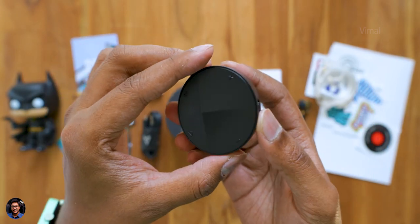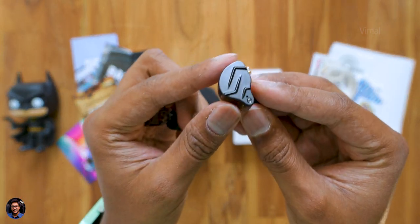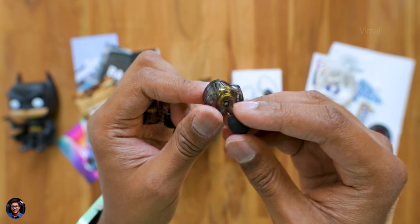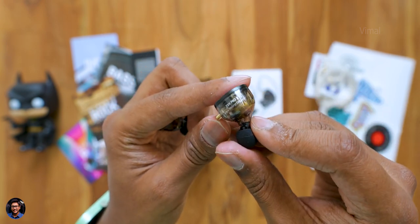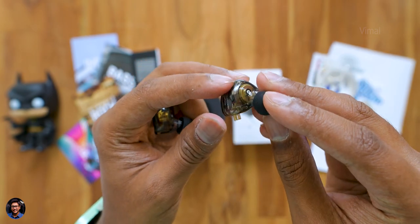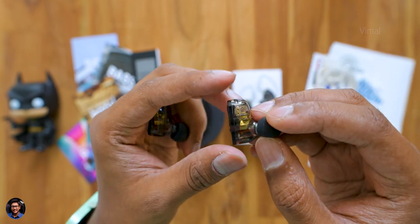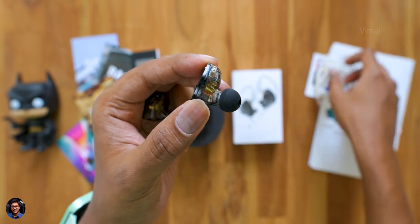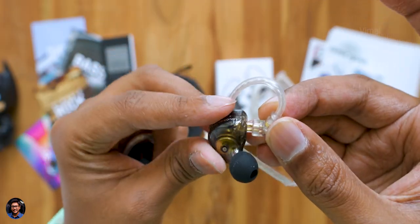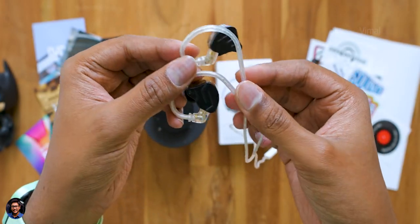Moving on to the earbuds — these are hybrid dual driver in-ear monitors from KZ, featuring a balanced armature driver and a 10mm dynamic driver that work together in a hybrid setup offering balanced sound. Beautiful design: the top part is made of metal while the remaining body is a resin-like translucent material that shows you the internals. The tips feel soft and durable, and it has a detachable cable design so you can easily replace it if needed.